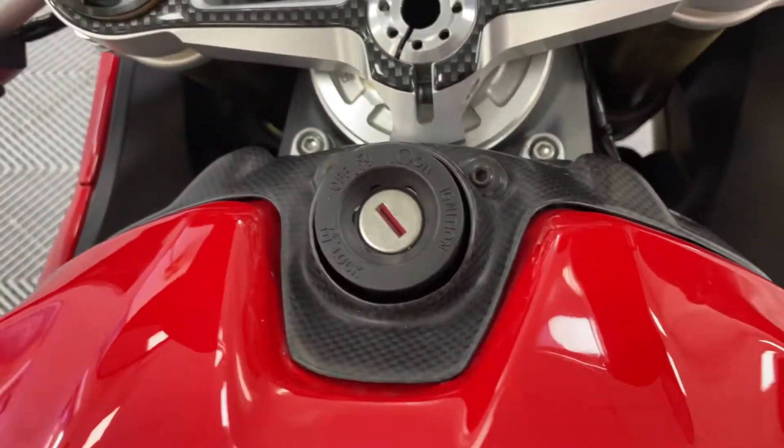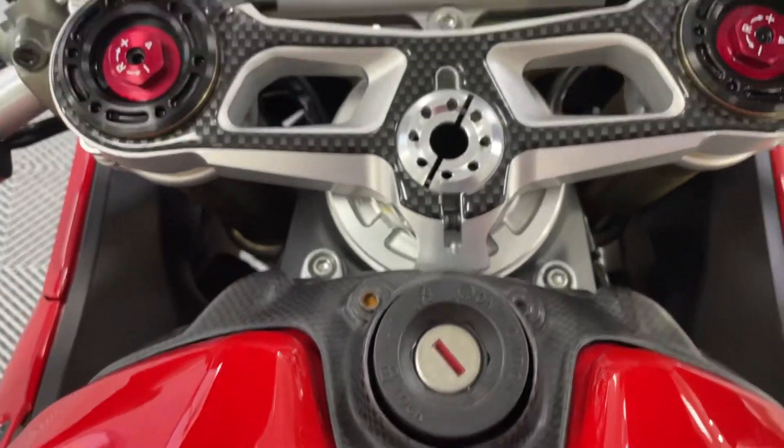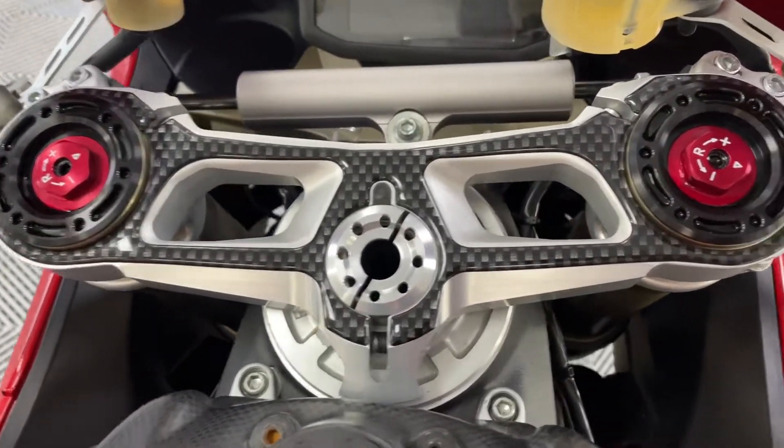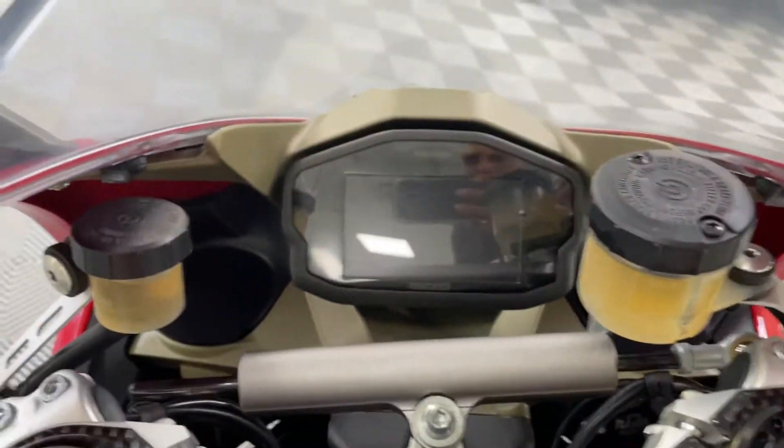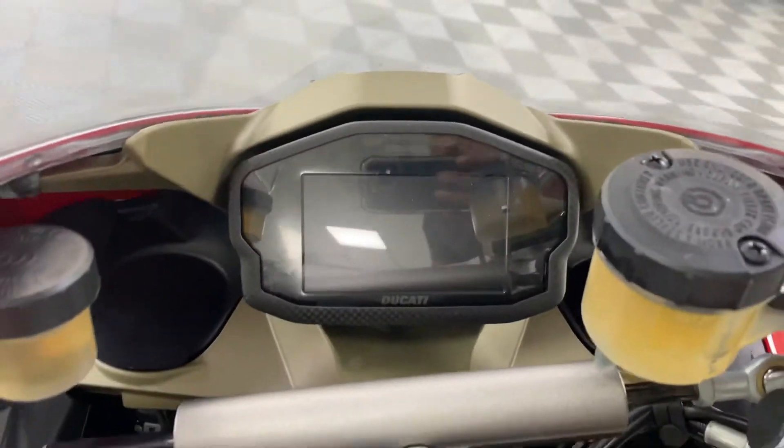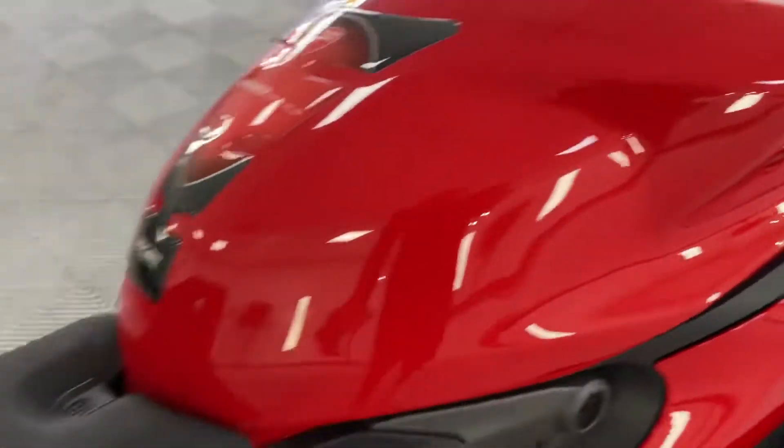I believe this is a Ducati Performance carbon fibre guard on top of there. You've got the protector on the yoke there — not carbon fibre. Carbon fibre surround on your clocks — again, Ducati Performance that is. All good, tank's in good condition.